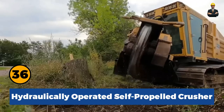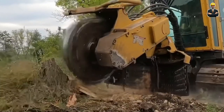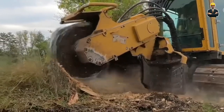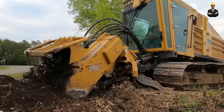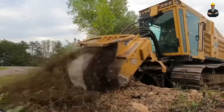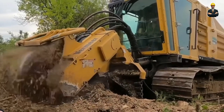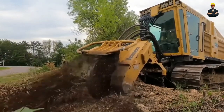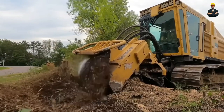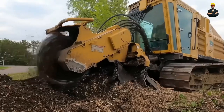Hydraulically operated self-propelled crusher: This is the industry's best hydraulically operated self-propelled crusher with a versatile rubber track undercarriage. Through the use of an expandable track system, the manufacturer achieved high cross-country capability, minimizing ground pressure and agitation, while providing a stable working platform and exceptional traction. All in all, a beast of a machine.